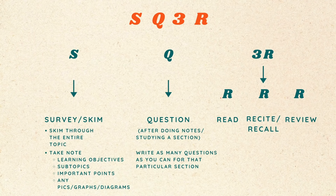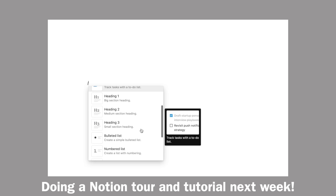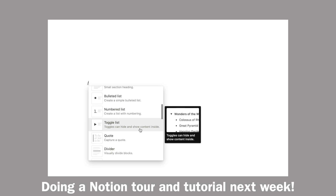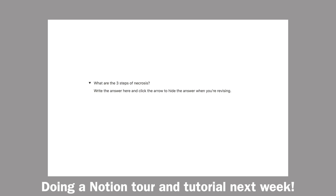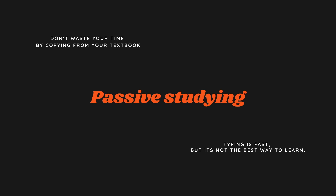Then you will want to read the section again, find the answers for each question and paraphrase them. To save time, you can use Notion to do this — just hit the slash key, scroll down to toggle list, then write your question and answer. You can hide your answer by clicking the arrow on the side. Keep in mind, if you want to remember something better, writing is always better than typing because you're mentally and physically engaging with the information. Don't waste your time by copying the answers from your textbook — typing is fast, but it's not the best way to learn. These are forms of passive studying and I'll explain what they are later in the video.